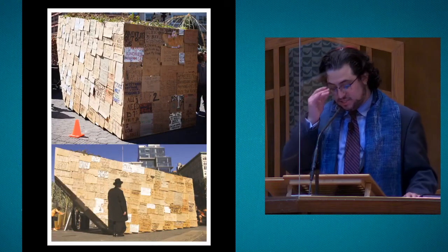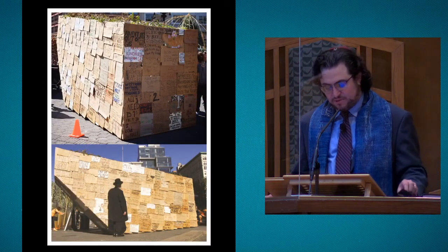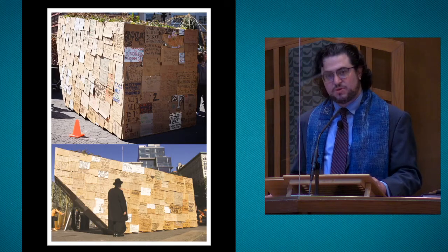The Sukkah of the Signs linked the historical idea of wandering to the modern concept of homelessness — a fragile home built on the disposable signs of people who are too often seen as disposable.